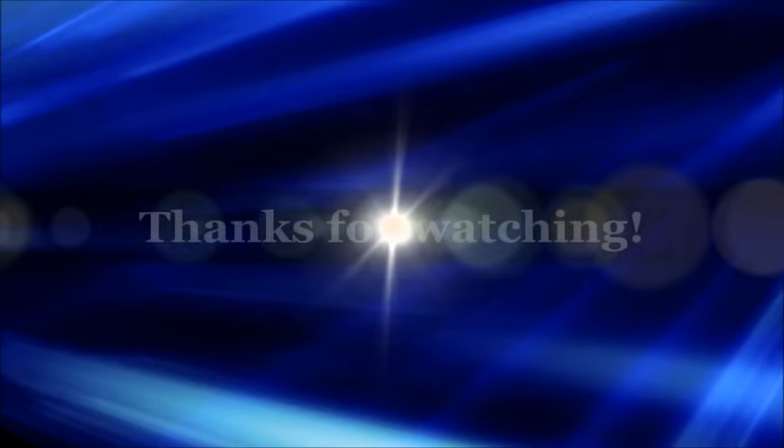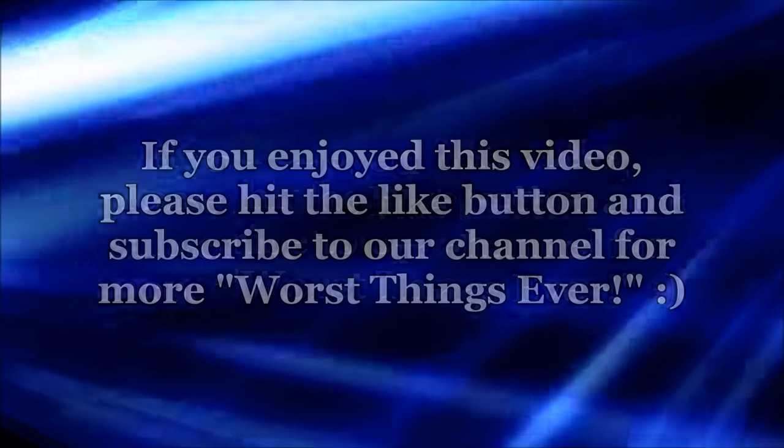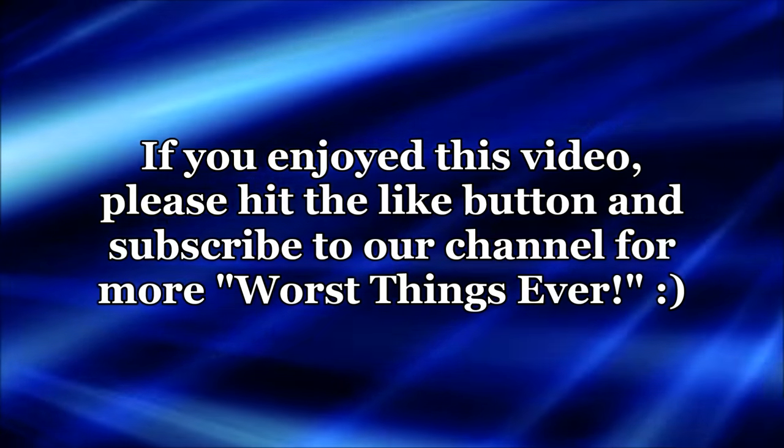Okay guys, thanks for watching. Don't forget to click like and subscribe to our channel. Stay tuned for more Worst Christmas videos. And I'll see you next time. Bye!